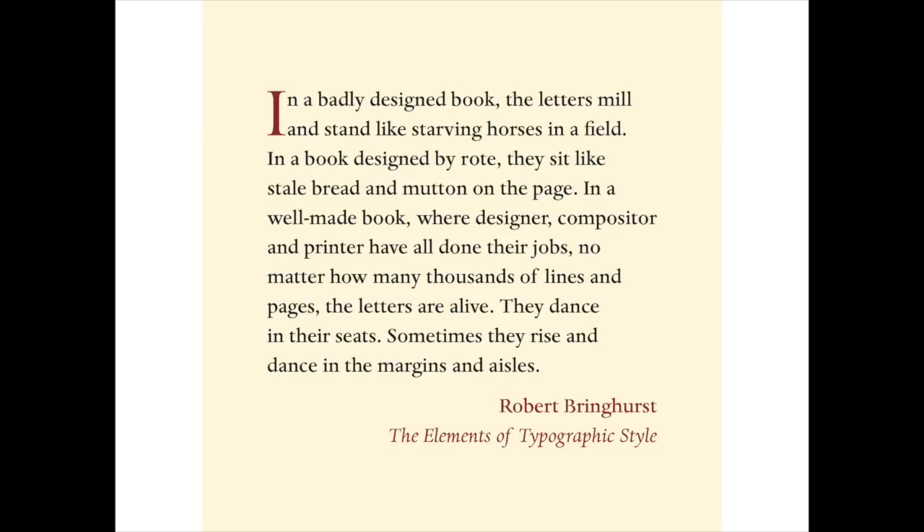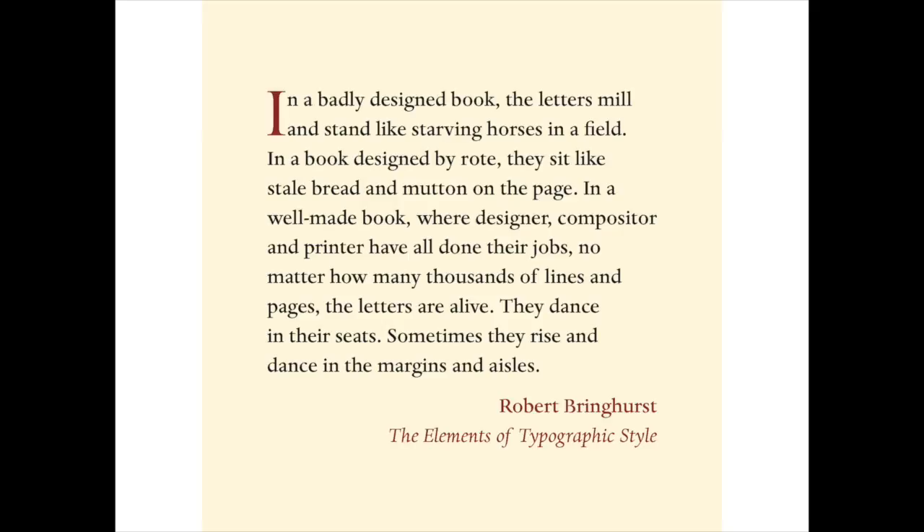This last example is the opposite of stale bread. In fact, it's from the incredibly delicious Sunrise Bagels in Kingston, New York. And if this type doesn't rise and dance, I don't know what does. Thank you, and good night. Class dismissed.